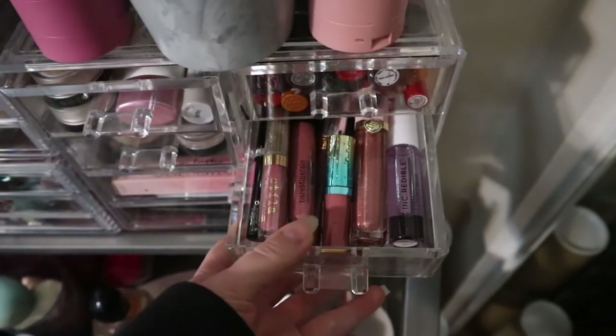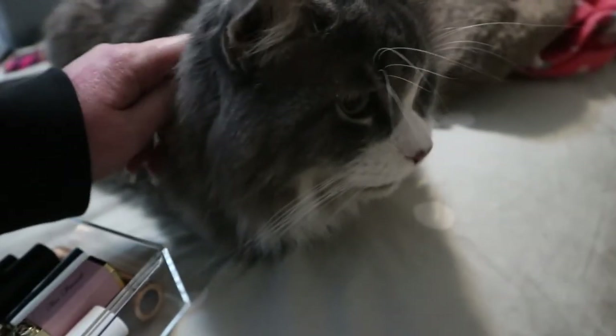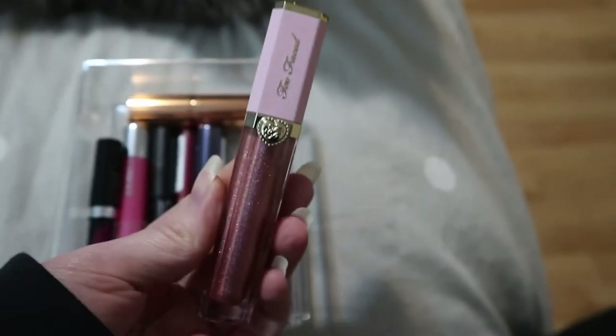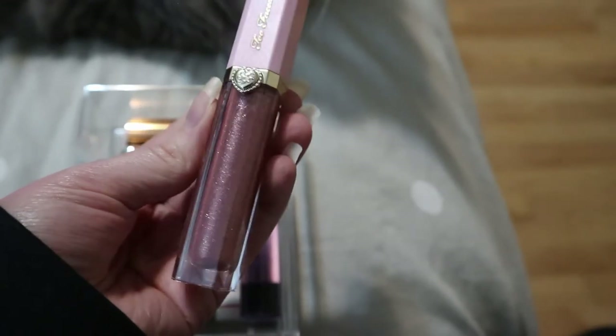Then I have another lip drawer. These are random lip products. I kind of want to try the Too Faced High Shine Sparkling Lip Gloss in the shade Raisin the Roof — it's kind of a mauve-y sparkly gloss. There are more lip products here. Oh yeah, that's my Proud to Be Canadian MAC lipstick — it's like a true red. I guess I'll pull this for my red — I always have at least one red lipstick in my seasonal makeup basket.